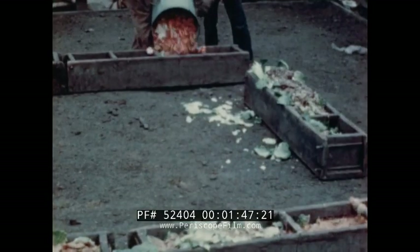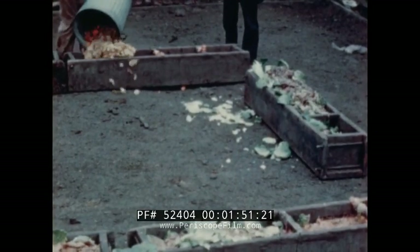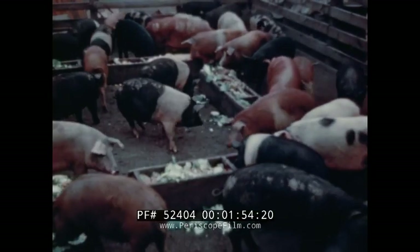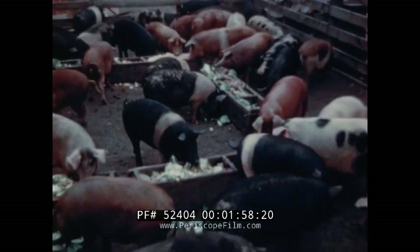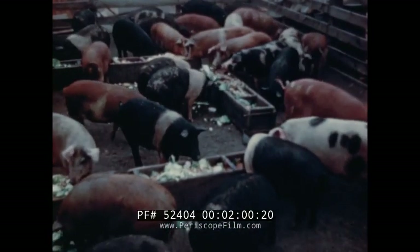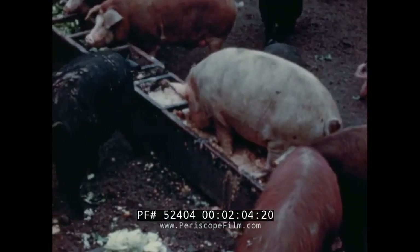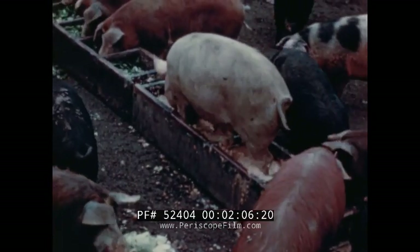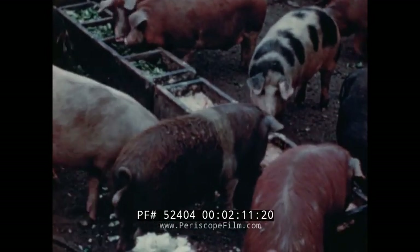Some communities dispose of their garbage by feeding it to hogs. This method has, in some instances, resulted in a slight profit, but has been universally condemned by public health authorities. Feeding areas breed flies and rats and give off objectionable odors. More important, the consumption of insufficiently cooked pork from garbage-fed hogs is one of the chief sources of human trichinosis.